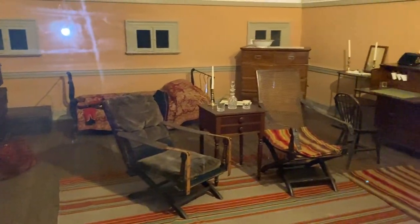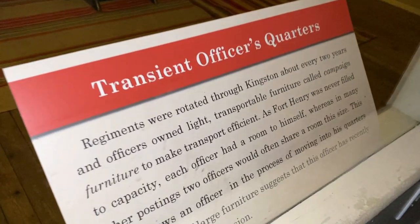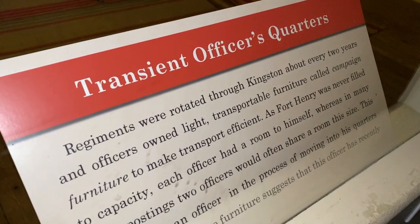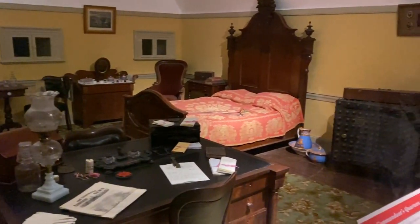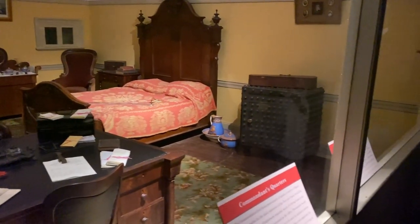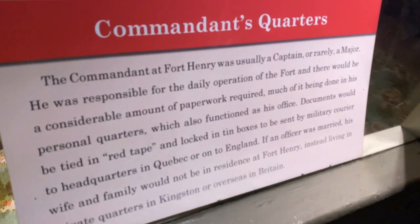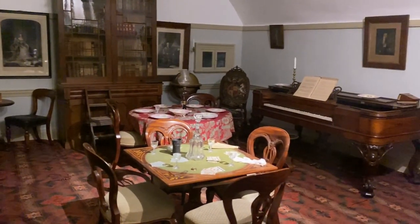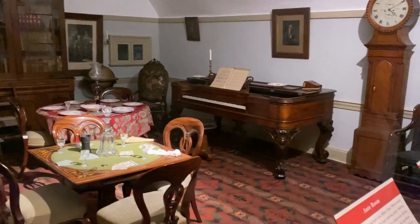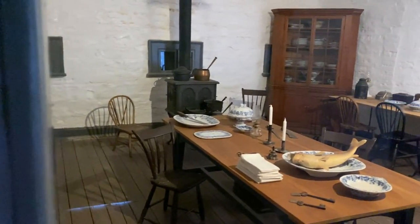Accommodation back then was based on rank, reflecting the 19th-century British social system. Commissioned officers were accommodated in private rooms along with an officers' mess. There were also married quarters, where regiments allowed a certain number of soldiers to marry.